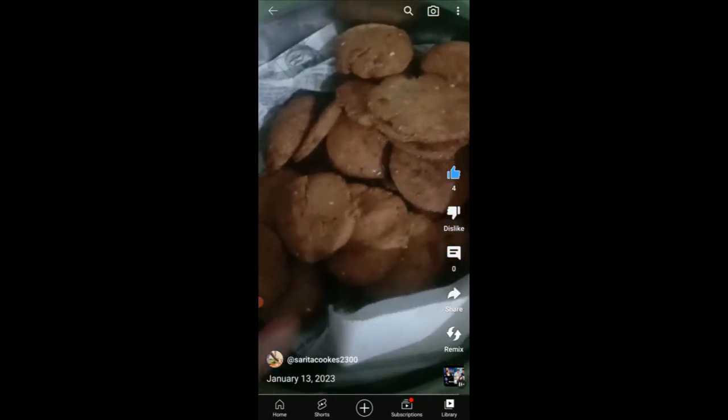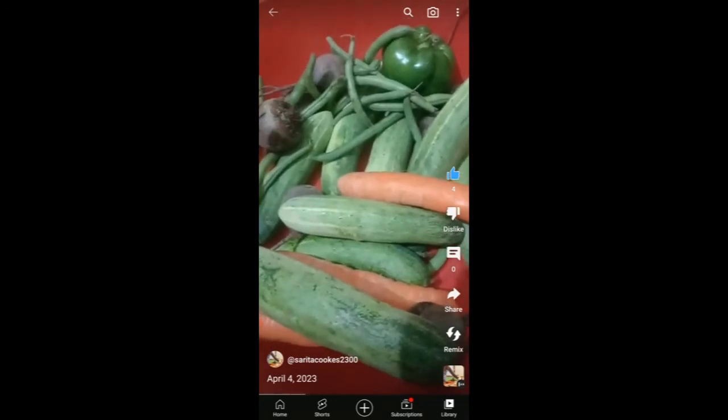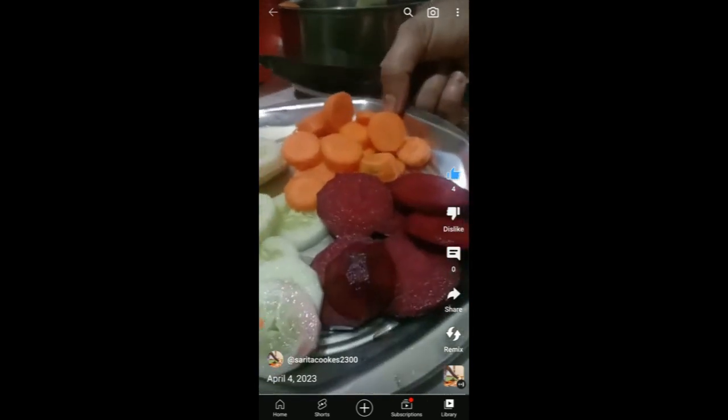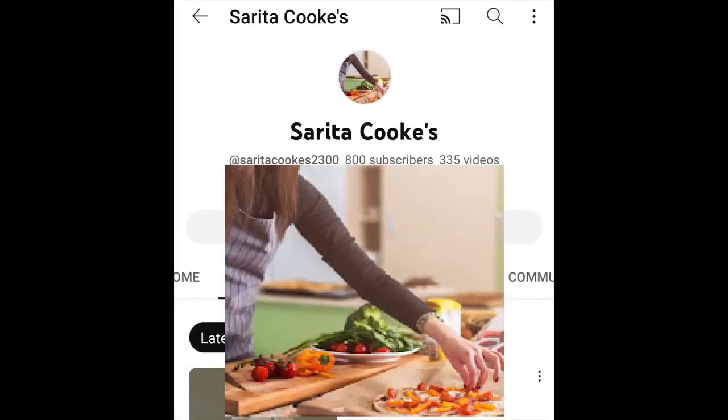So if you're looking for some great vegetarian meal ideas, whether you understand Hindi or not, check out Sarita Cooks.